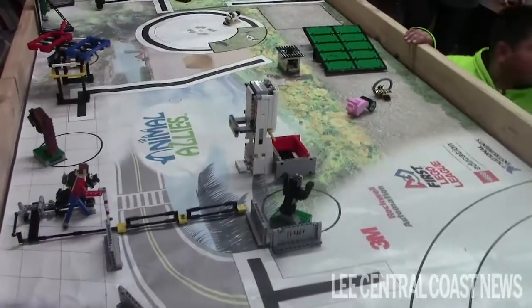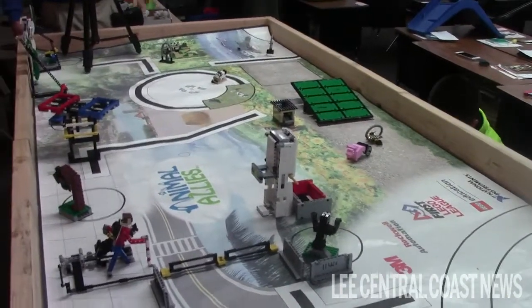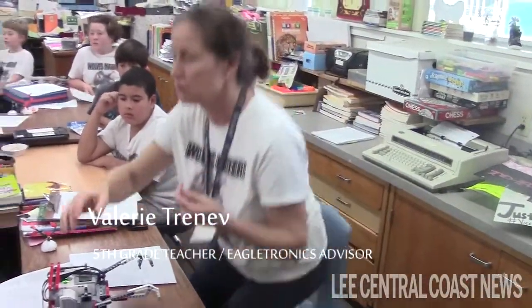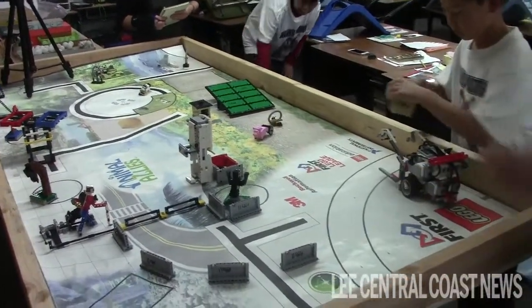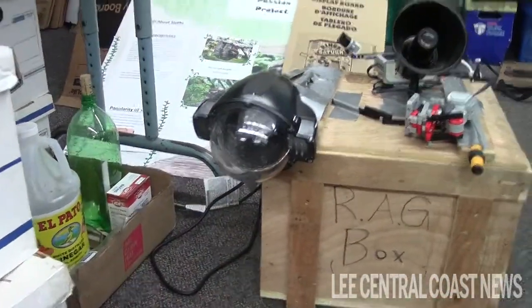Nicholas, if you could run the RAG box — which is called the radio-activated guard box — for our visitors, then they can kind of see what we're doing with the wolf project. Lego has them do three things to compete. One of them is the robot playing field, which you see here, where this robot is going to start at the base and go through these challenges. The second part of the whole experience is the yearly theme — this year it's animal allies — which means the team had to come up with a project that helped the relationship between animals and people.